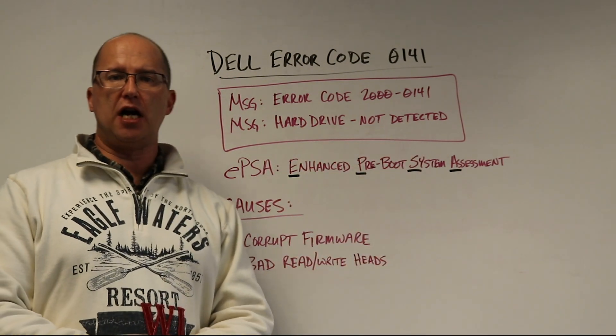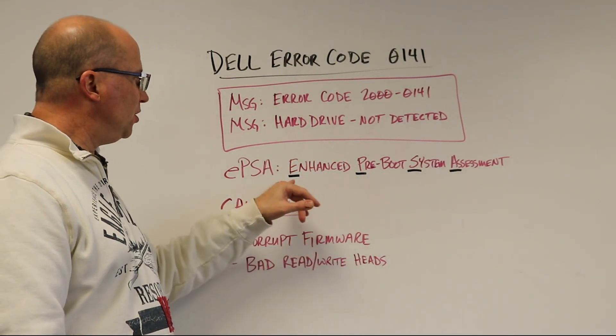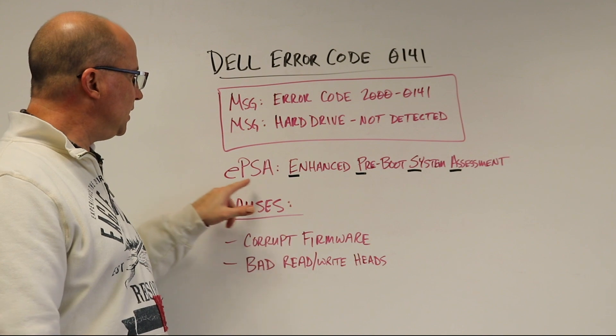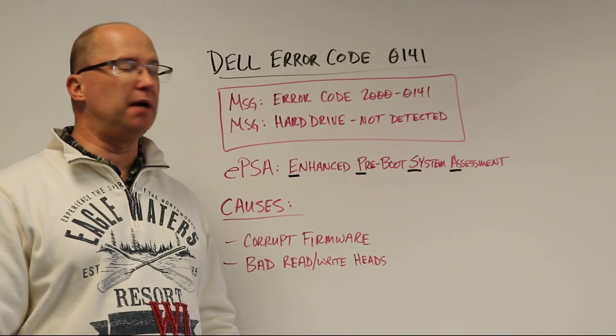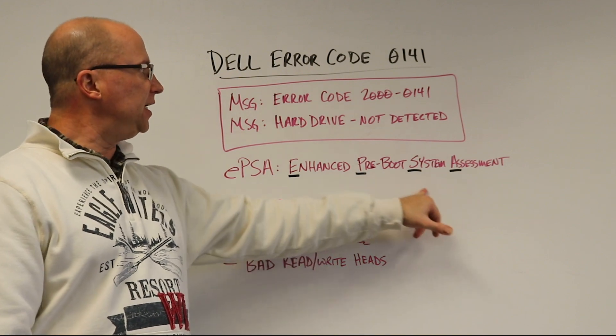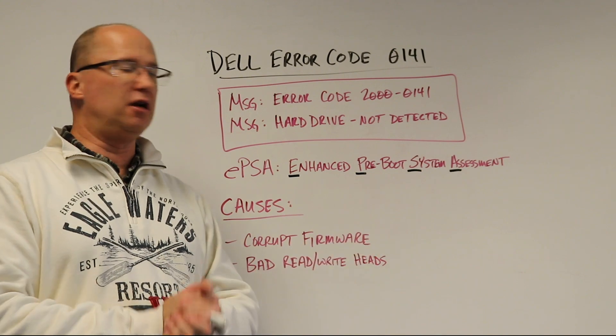If a computer can't detect a hard drive, they're not going to work — they're not going to function together. Dell has what's called EPSA, Enhanced Preboot System Assessment, that it runs every time a computer starts up. In this case, it came across this error and couldn't detect the hard drive.